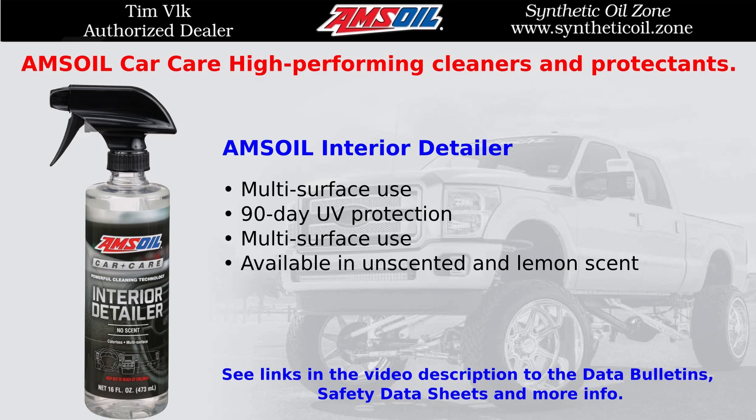This is Tim Vlk of Synthetic Oil Zone, your authorized AMSOIL dealer. See links in the video description to the data bulletins, safety data sheets, and more info.